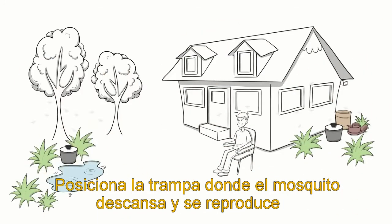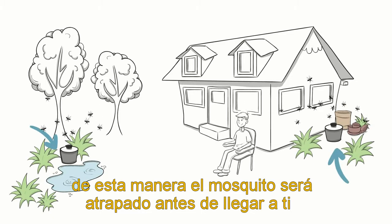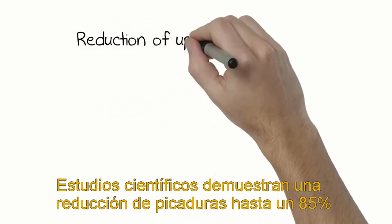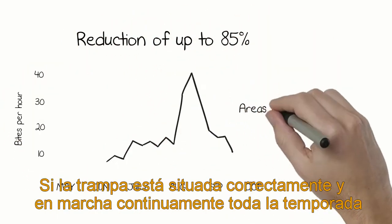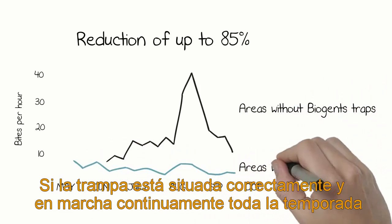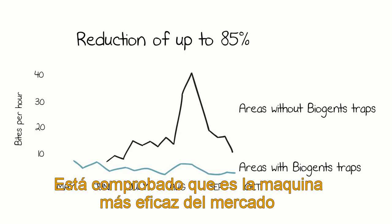Place the trap near the mosquito resting areas and breeding places. In this way, the trap will catch the mosquitoes before they reach the patio and annoy you. Scientific studies show a decrease in mosquito bites outdoors by up to 85% when the traps are correctly positioned and continuously run throughout the season. They are proven to be the best traps on the market.